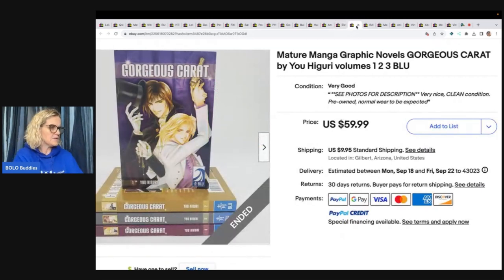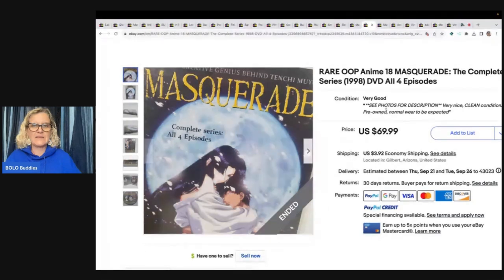Gorgeous Carrot — never heard of that. It came from a storage unit with an international buyer. The price is partially blocked by my arrow, so I can't read the full amount — it ends in a nine. I apologize on that one.